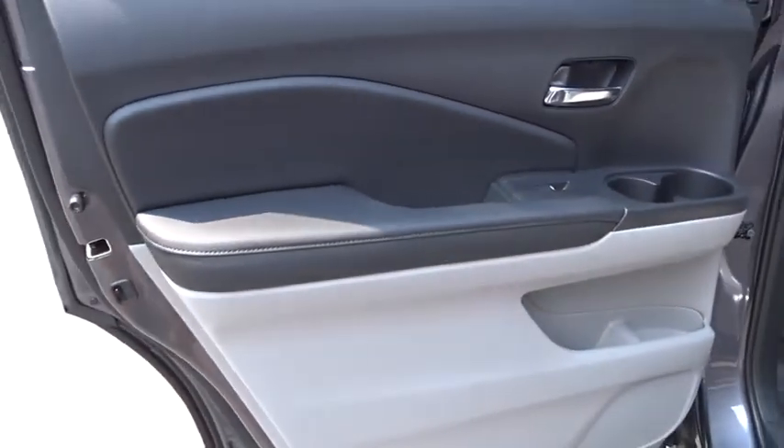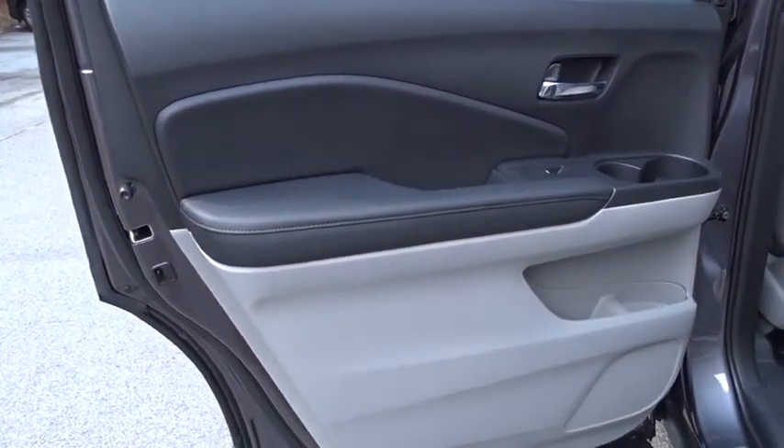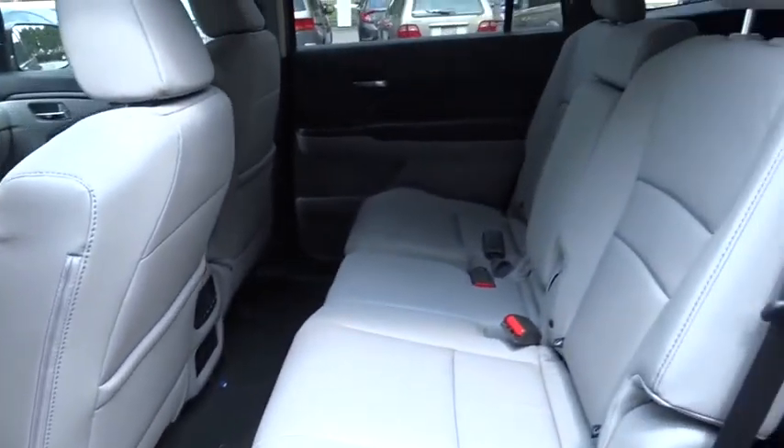Four-wheel disc brakes. Floor mats. Cruise control. Auto-dimming rear view mirror. Come see the car for yourself.